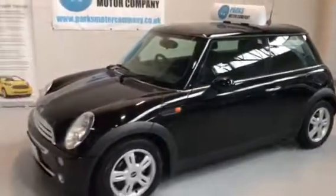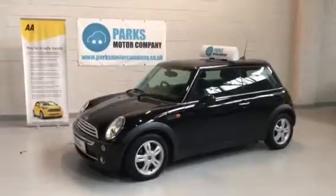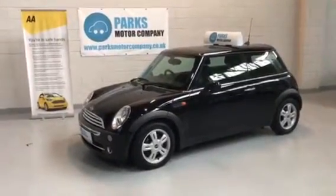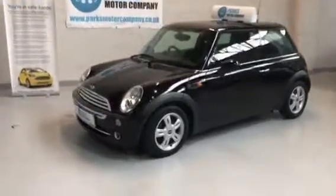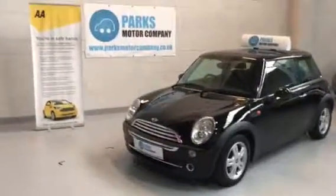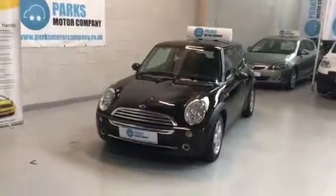This vehicle is priced at £1950 and comes complete with a warranty. It's been serviced, mechanically inspected, and the car is ready to go. Full details on this vehicle can be found on our website at www.parksmotorcompany.co.uk or www.parksport.com.